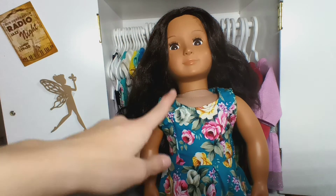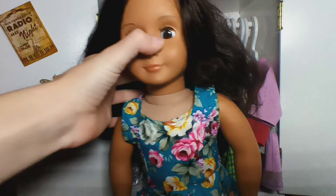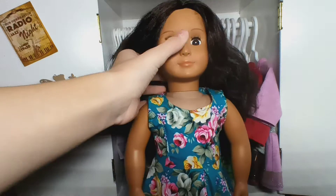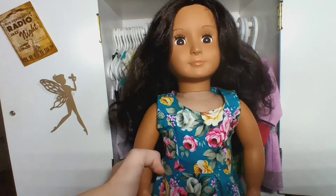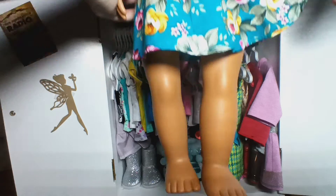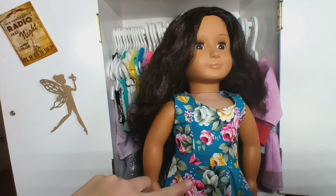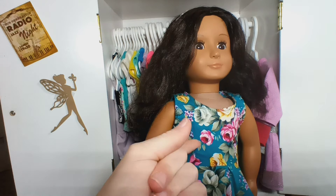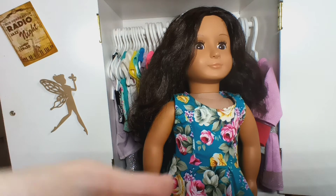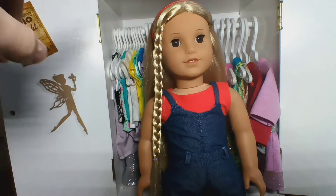Next up we have April and she is an Our Generation doll. She has a little glittery headband and this nice tealish blue dress with lots of flowers on it — it's really pretty. She is not wearing shoes because I couldn't find any that would match and also be springy, since I don't have any more springy shoes.